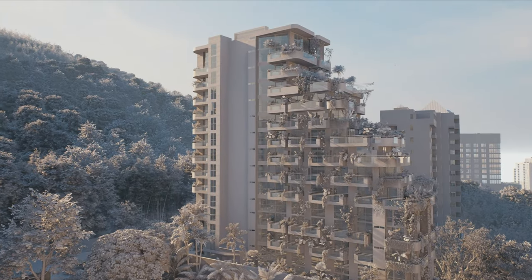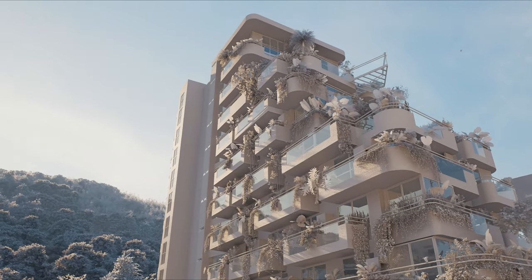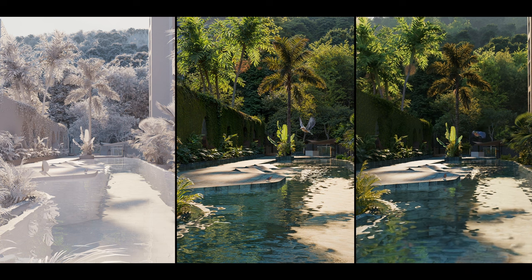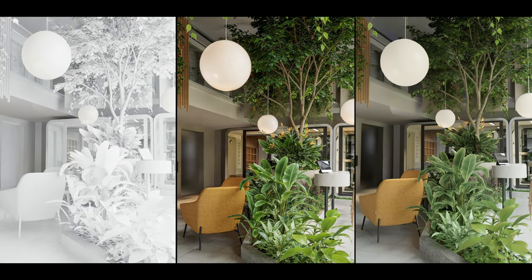Habitare Espacios, the developer behind the project, sought a compelling 3D animation that would enable potential customers to visualise the future aesthetic of the building prior to its construction. To achieve this, they enlisted the expertise of Army One, a professional visualisation studio.